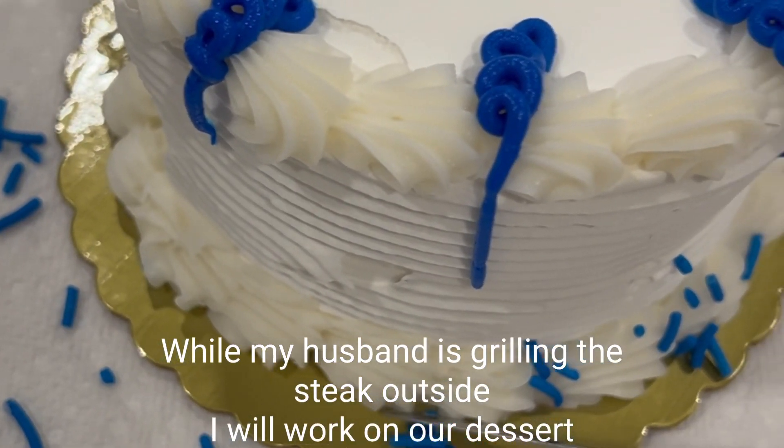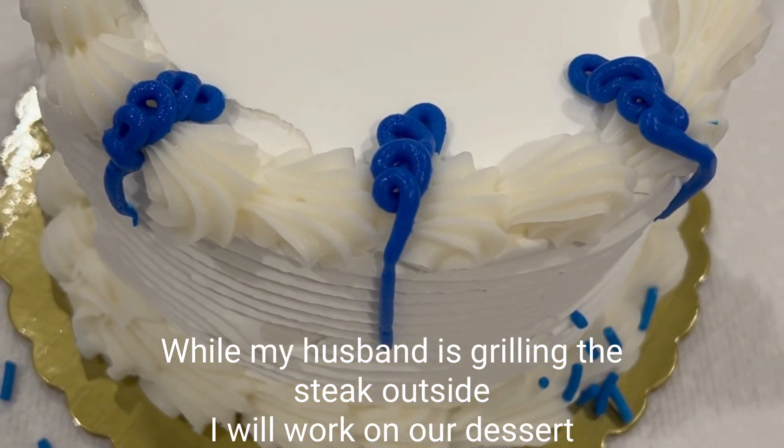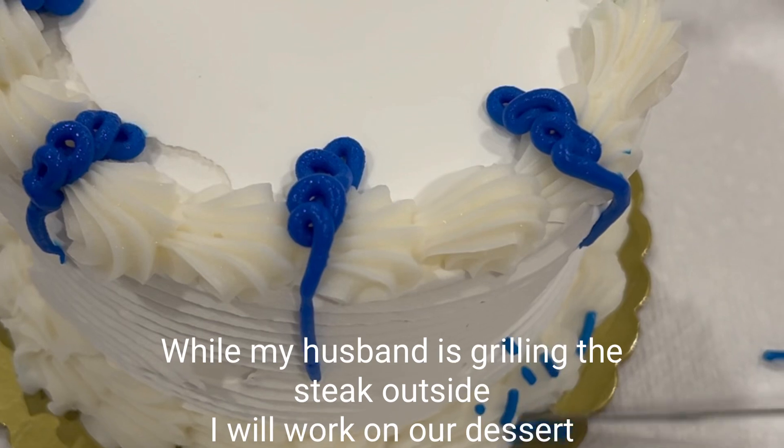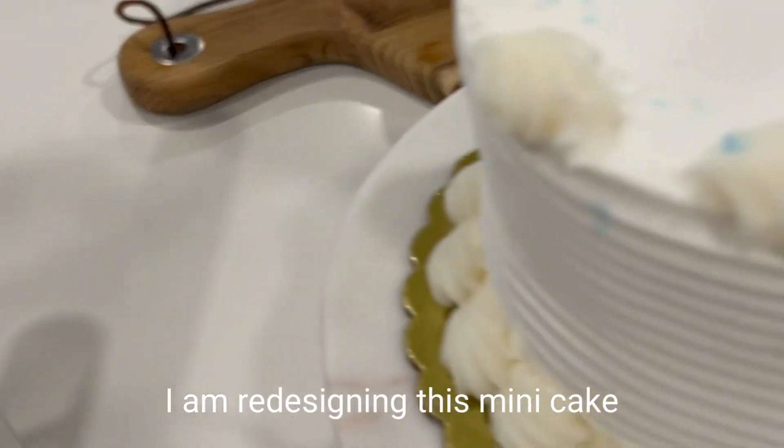While my husband is grilling the steak outside, I will work on the dessert. I bought a mini cake and I'm just redesigning it — removing all the blue design.